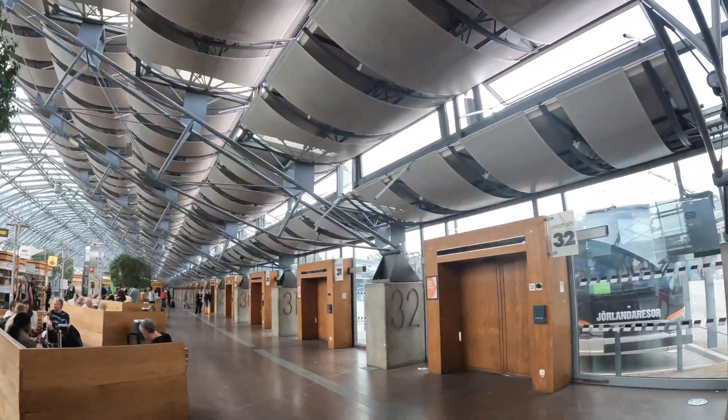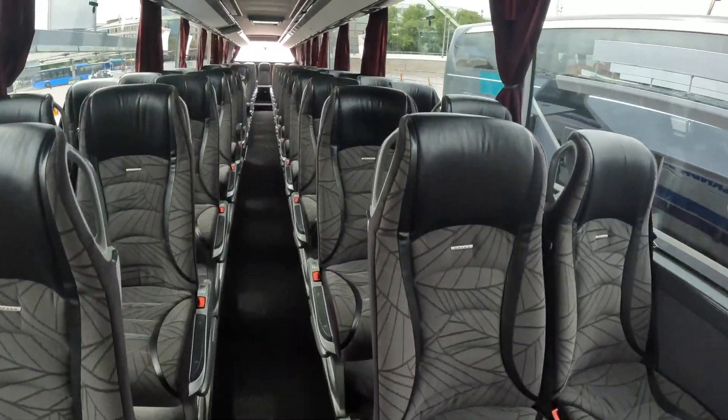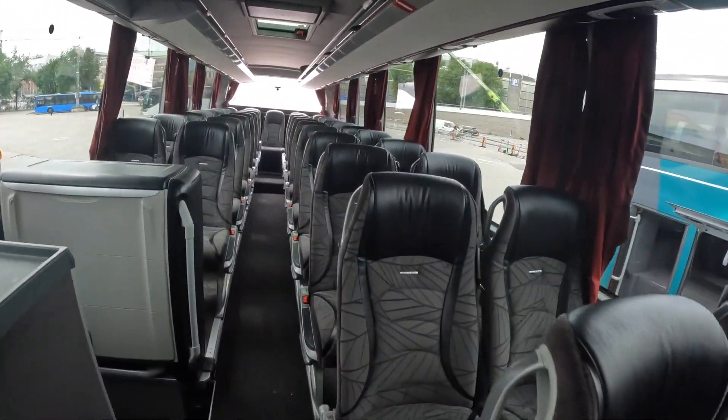The bus has arrived at the gate, so it's now time to get on board. This is run by a third-party coach company for Flixbus, and it's around 30 minutes down to Gothenburg Airport.